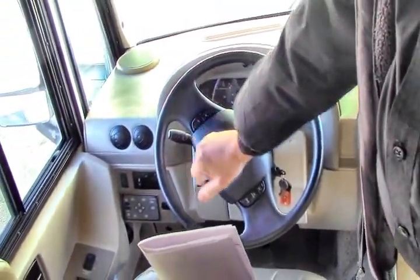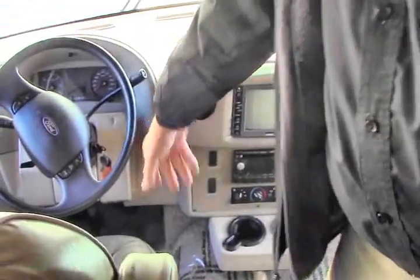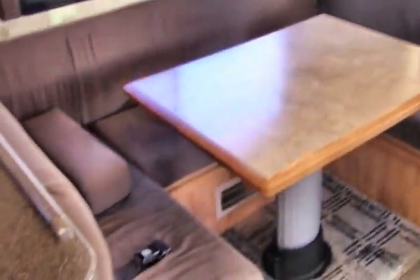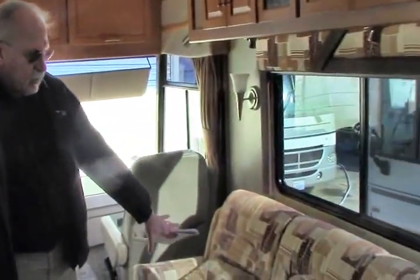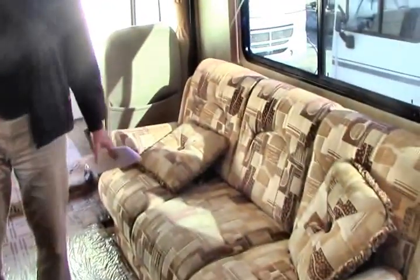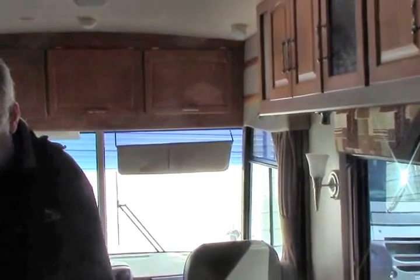It's got a hydraulic jack system, backup camera, smart wheel, captain's chairs, and the U-shaped dinette, which is really nice. It gives you a lot of elbow room, and it makes into a bed so full-size adults can sleep on it. The couch makes into a bed as well. And look at all the cabinetry — lots and lots of storage in this unit.